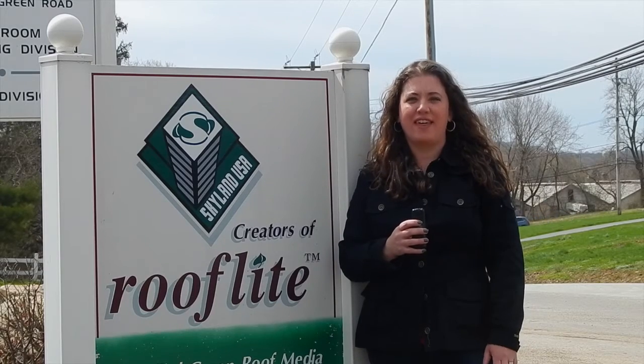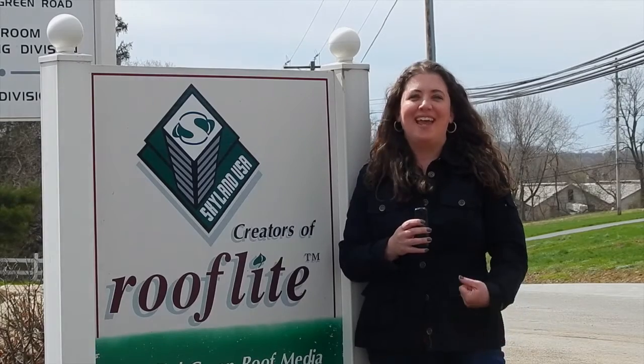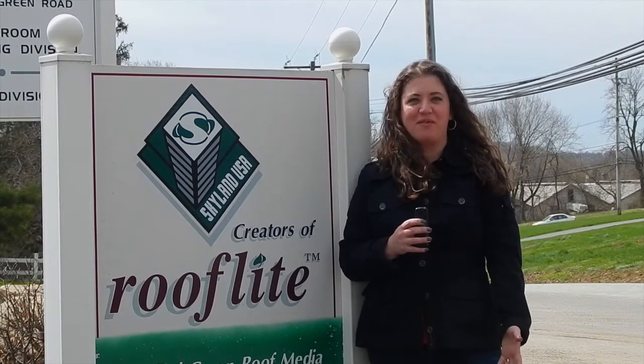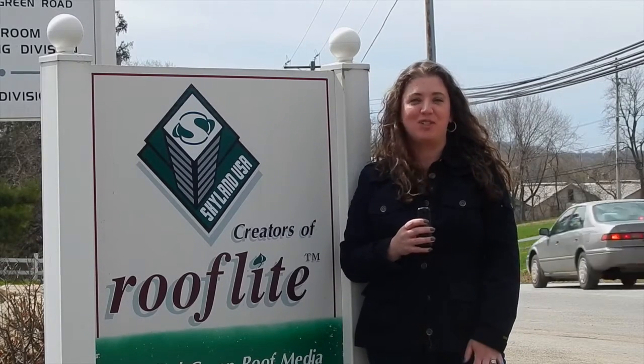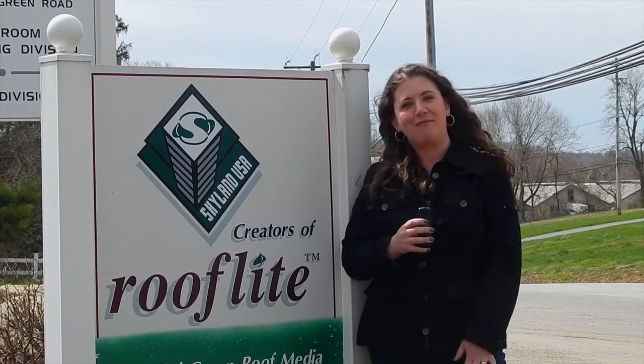What kind of solution? The kind that lets a farm grow 50,000 pounds of organic produce in the middle of New York City on top of a roof. Join me as I speak to Joe DeNorsha, president of Skyland USA, to tell us about his green roof product.